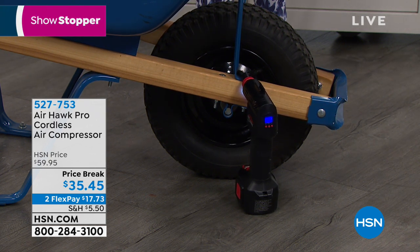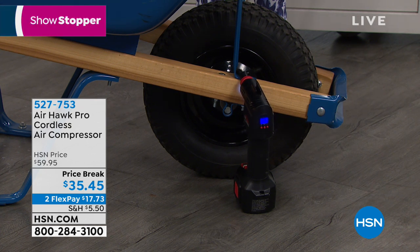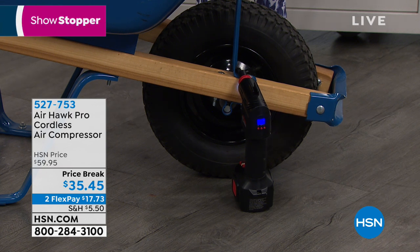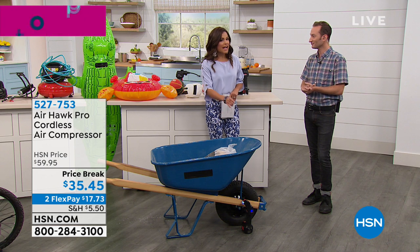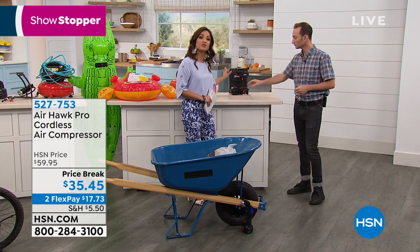For road trips, you always want to check air in your tires. Every single month that goes by you lose about three PSI of air pressure inside your tire. Now you can make sure all the pressure is ready before you get on the road. You can leave this in your car or the garage. Look — it's done. And how nice is that, to know it's small enough to leave in your car? The case that comes with it stores everything together.